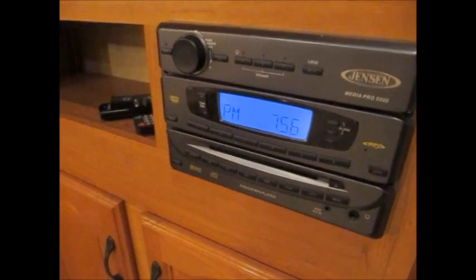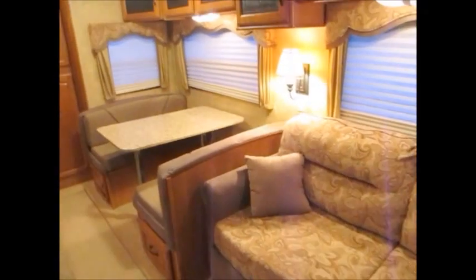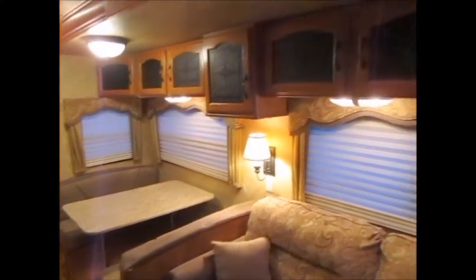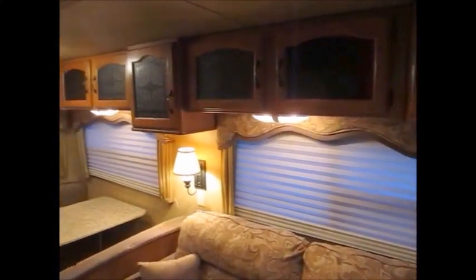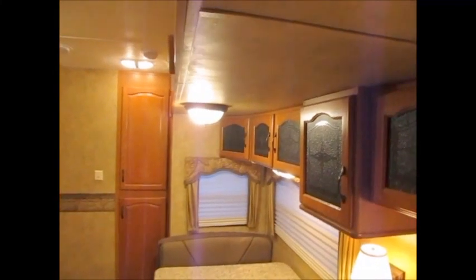Beautiful all-solid wood cabinets — there's no particle board in the construction of this. There's your AM/FM stereo DVD player. There's a sofa bed, a booth dinette, lots of cabinets, and a slide out. Slide out ceiling height is very good — it's about 6'5".